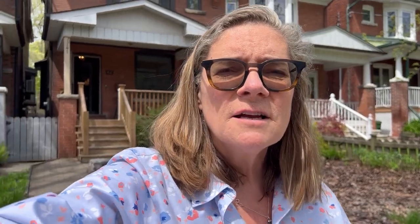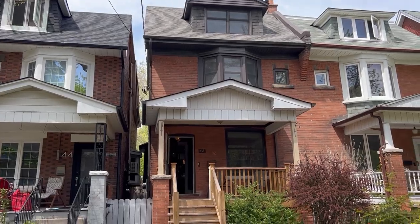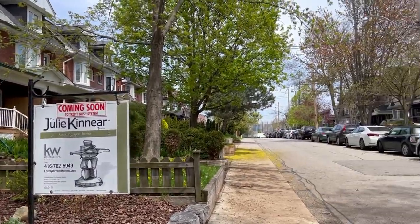We're kind of in an extension of High Park. You might not have heard of West Bend, but we're right next to the Junction, right next to High Park, walking distance to Roncesvalles, Bloor West Village and the Junction Triangle. So come and take a look — it is seriously spectacular. I can't even get over how gorgeous it is, and I'm very enthusiastic.